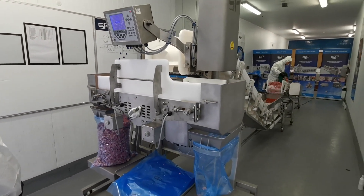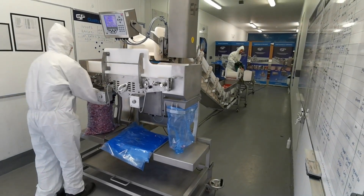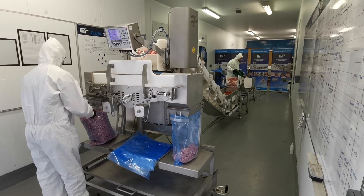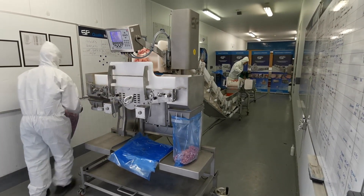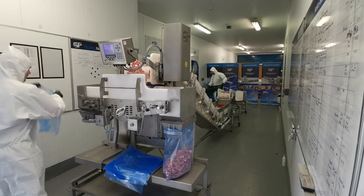Our bulk bagging system has the ability to pack 2.4 tonnes per hour. For example, one operator can comfortably fill four 10kg bags per minute. It also comes with a 20kg load cell, ensuring accurate weighing of bags.